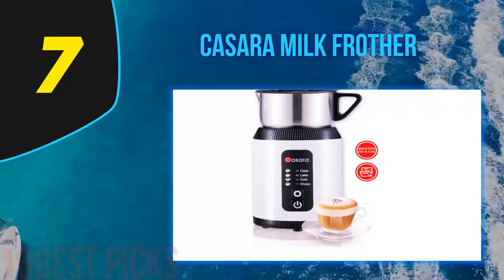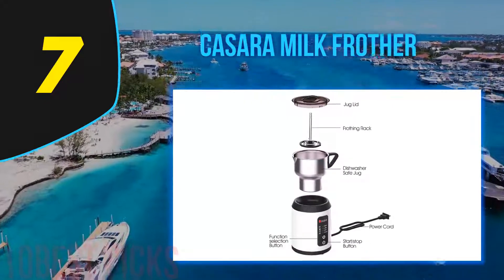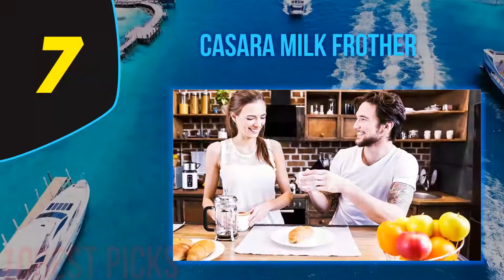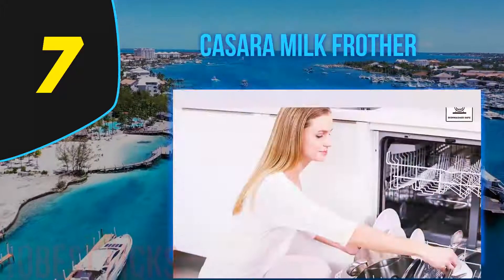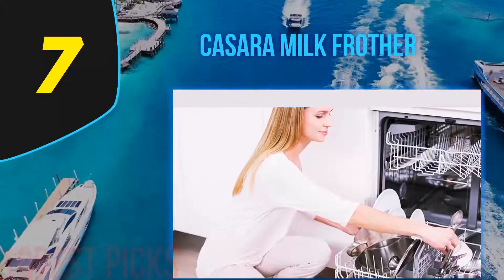Its patented induction technology prevents milk from burning, enabling even spreading of heat and fast frothing. And don't worry about cleaning — thanks to the Cassara milk frother's high-quality stainless steel removable jug, you can just pop it in the dishwasher. Plus, the removable jug also saves you from embarrassing moments of spilling milk in front of your guests.